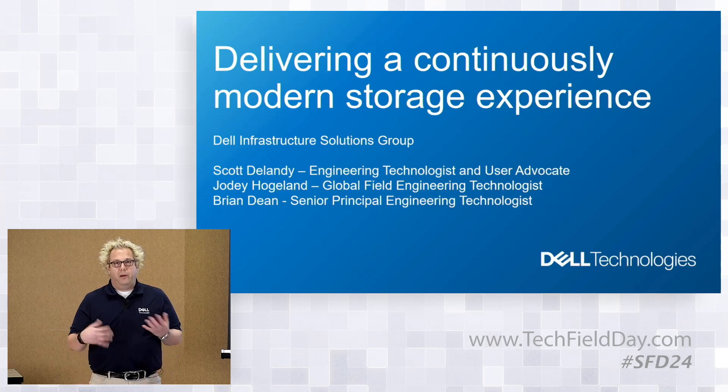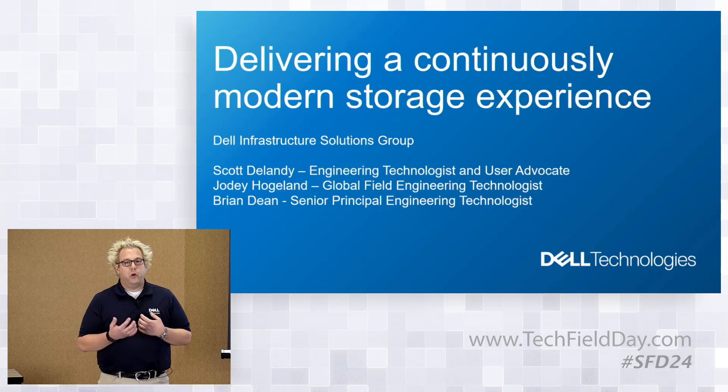When you really drill into Dell's business, the infrastructure part — the data center piece — which is the part that myself, Jody, and Brian represent, is a really big and strategic part of the overall organization. When you look at Dell ISG, last year in 2022, we represented about a little bit over $34 billion of total revenue for the company. Dell's a $100 billion company, so roughly a third came from the data center business — that was ISG.